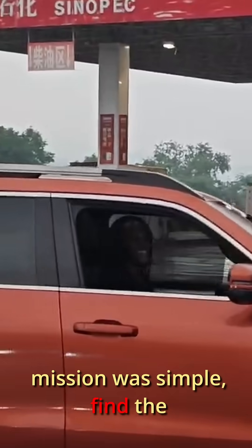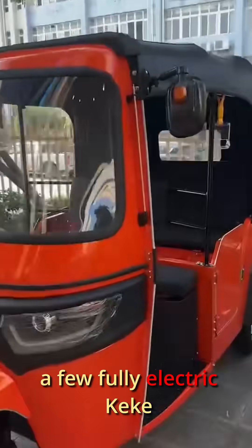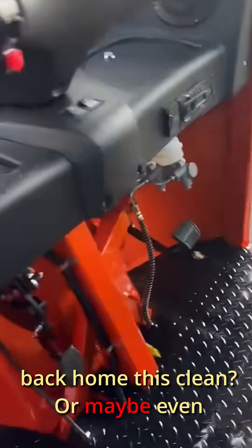The mission was simple: find the right 3000W electric motor and opt for the conversion. Along the way, I stumbled upon a few fully electric kekers already on sale. They looked really good, and I couldn't help but wonder — can I make the one back home this clean? Or maybe even better.